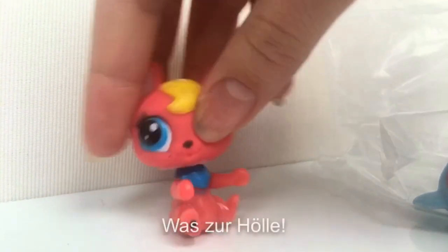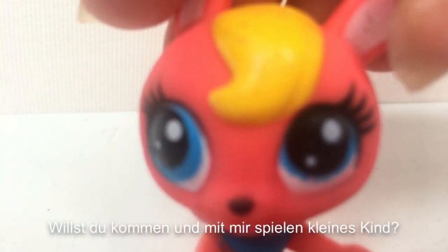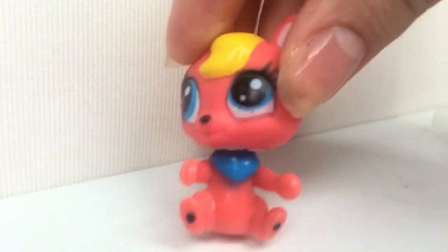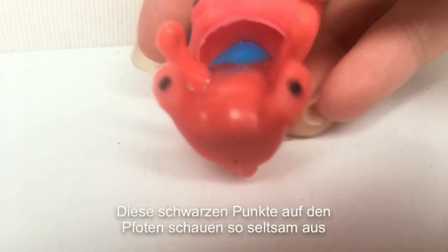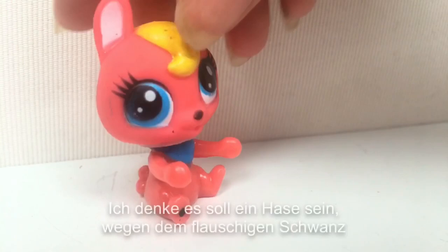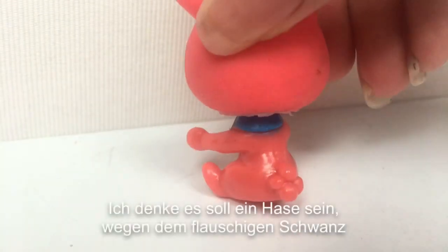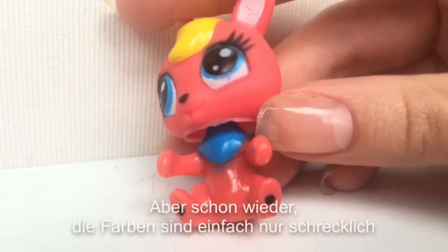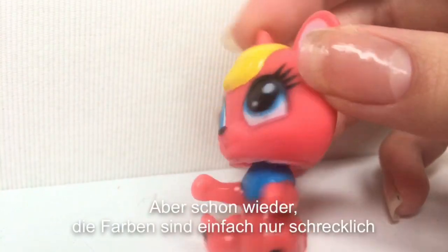Next is... What the heck? Would you come and play with me, little kitty? Sure! First of all, why? These black dots on the paws are looking so weird. I think it's supposed to be a bunny because of the fluffy tail. But again, the colors are just awful. Goodbye!